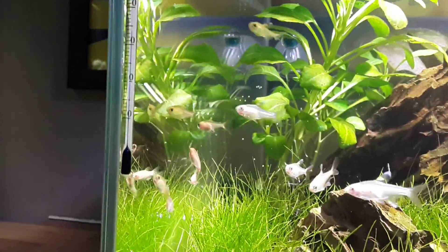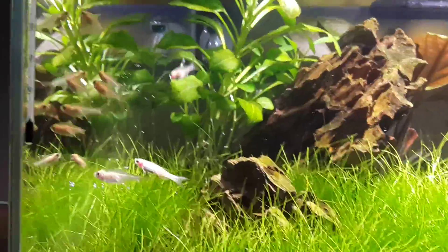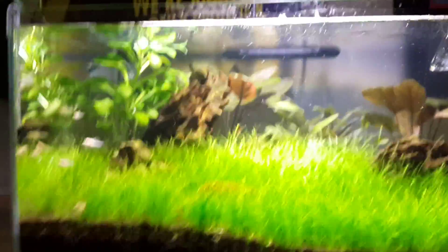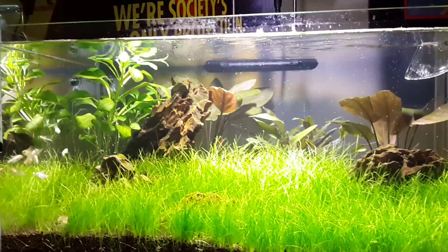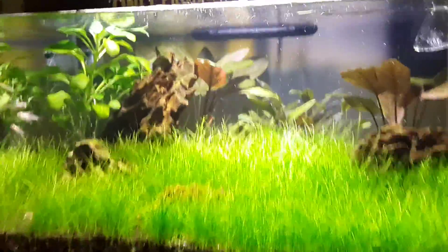These little fellas are schooling together. I like the look of them — nice looking little fish. I don't want anything too bright in this tank. It's going to have cherry shrimp, and I'm going to put in probably six otocinclus and a slack handful of cherry shrimp.